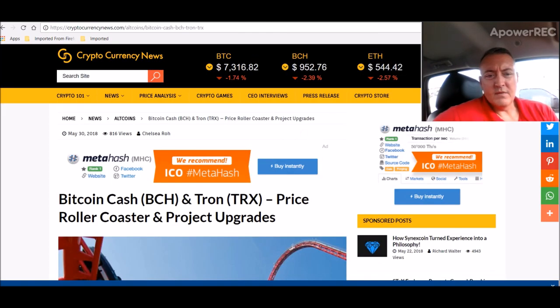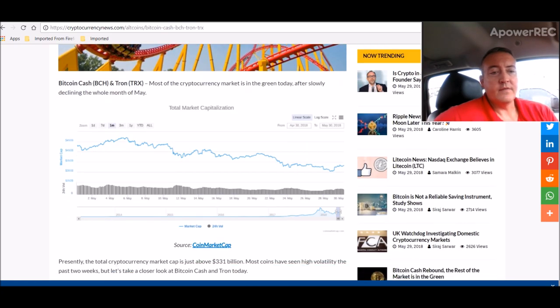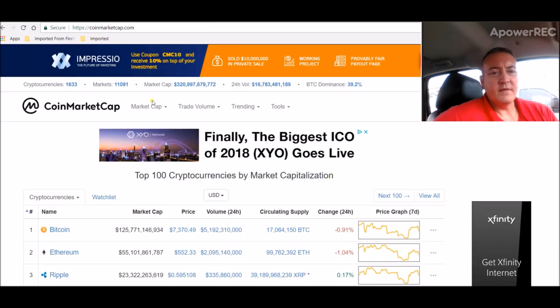Here's a little bit of news: Bitcoin Cash and Tron price rollercoaster and projected upgrades. Most of the cryptocurrency market is in the green today after slowly declining for the whole month of May. The total cryptocurrency market cap is just about $331 billion — though I don't think it is now; it's actually dropped down to $320 billion. Even since the writing of that article, it's gone down a little bit.